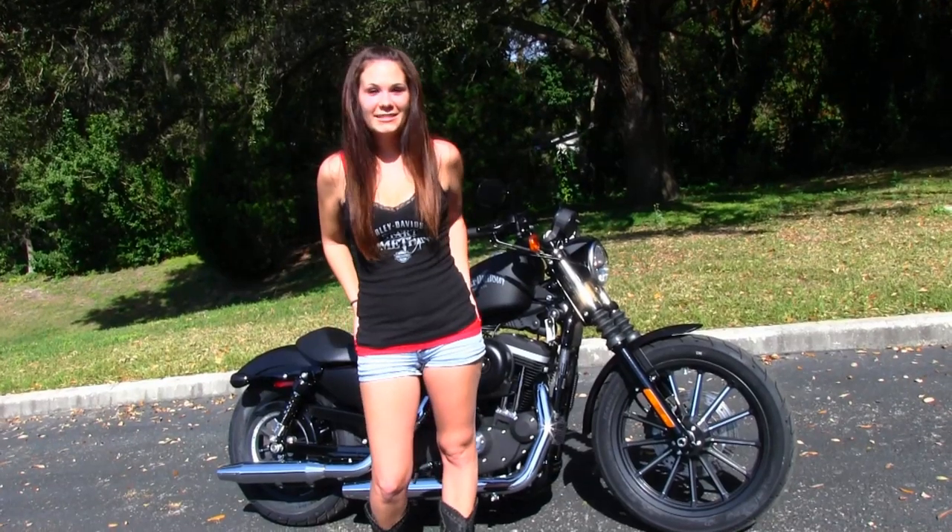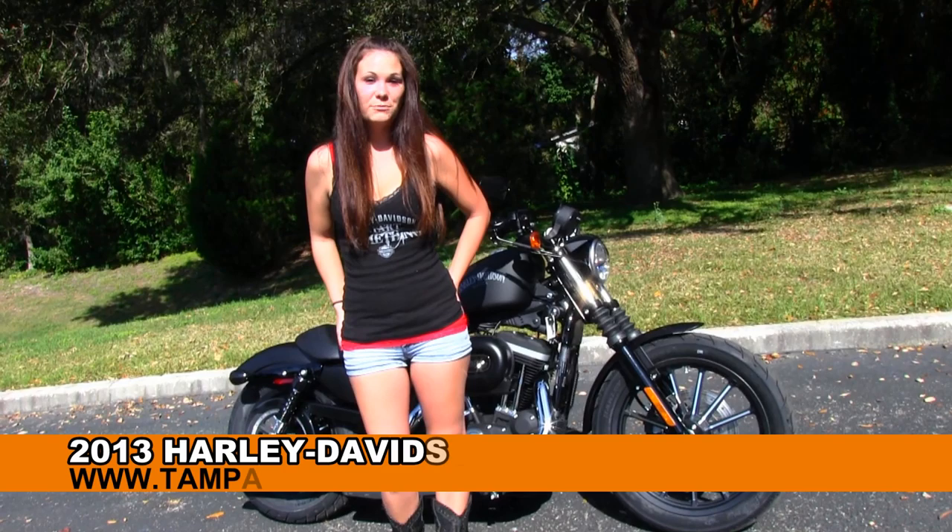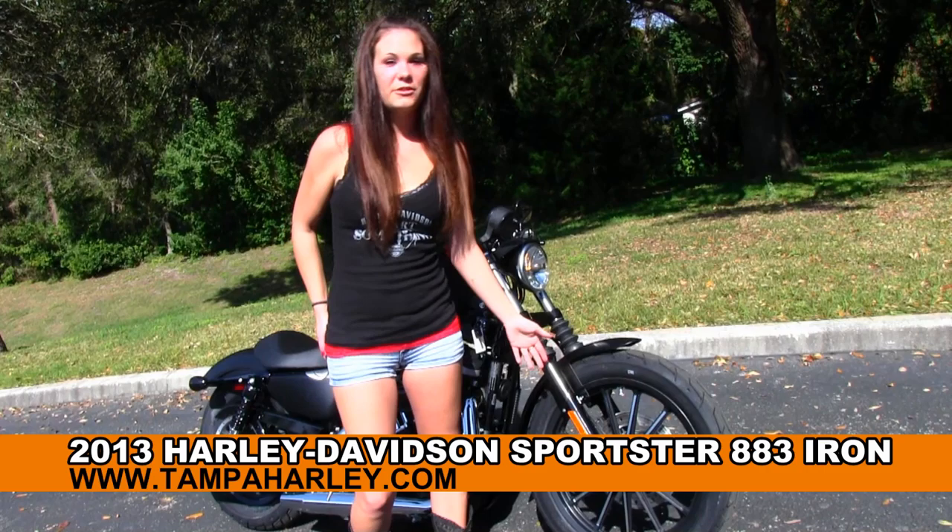Hi, this is Cassandra at the world famous Gulf Coast Harley-Davidson. Today we have a bewitching 2013 883 Iron. We start out in the front with 13-spoke mag rims, then we have the classic fork gaiters.